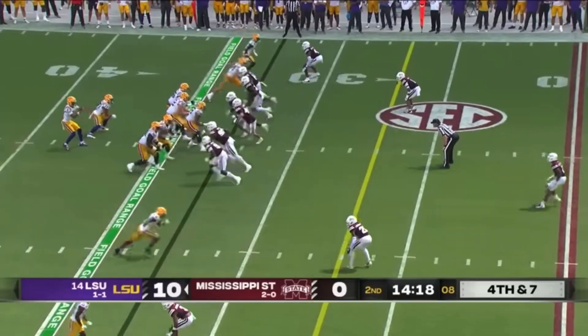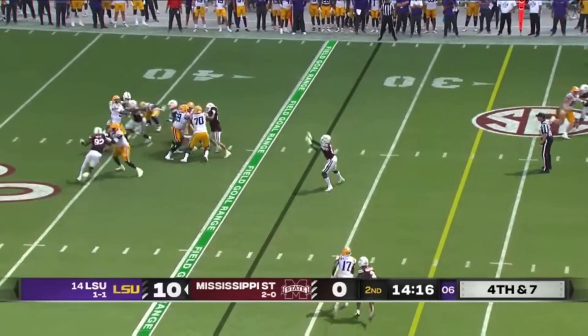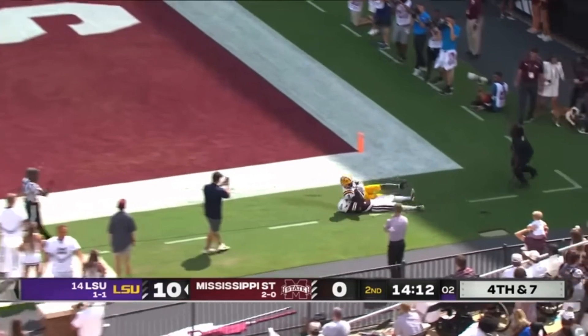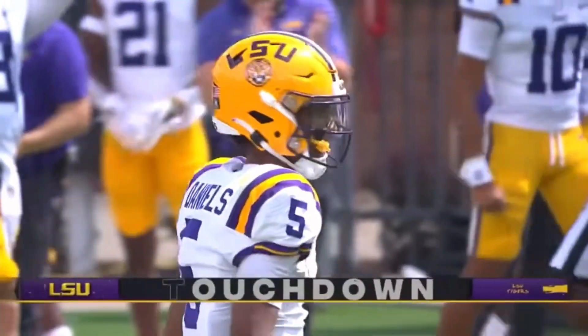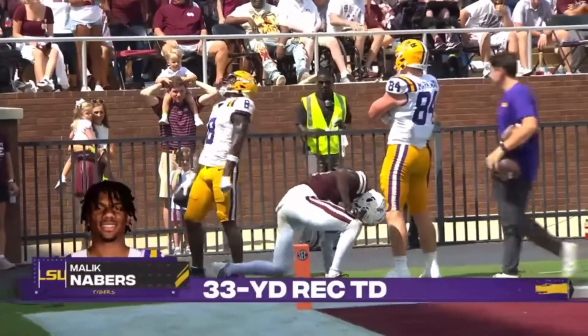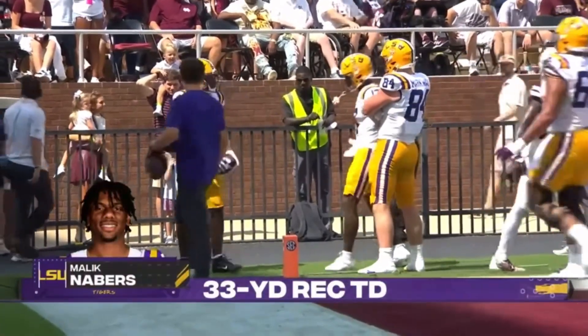Here's Daniels on fourth down, going to launch it to the end zone. Neighbors holds it in again! Malik Neighbors — my oh my! How about Jaden Daniels and this Tigers offense roaring?